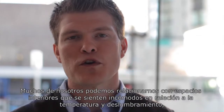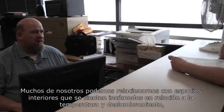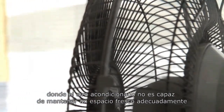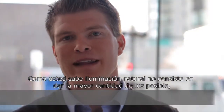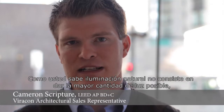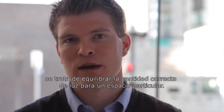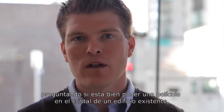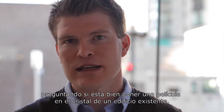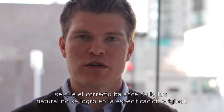Many of us can relate to interior spaces that are uncomfortable in respect to temperature and glare, where the air conditioning isn't able to keep a space cooled properly, or where you want to put on your sunglasses. Daylighting isn't about providing the most amount of light possible — it's about balancing the right amount of light for a particular space. When I get a phone call asking if it's okay to put an aftermarket film on the glass of an existing building, I know that the correct daylighting balance was not achieved in the original specification.